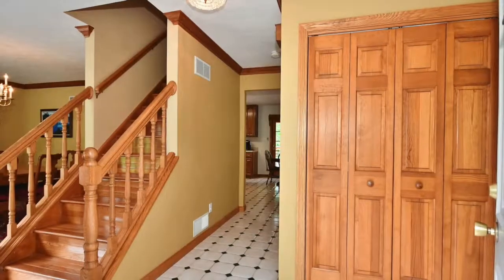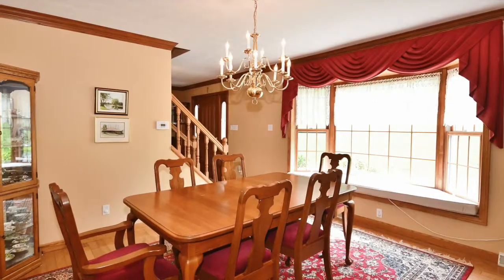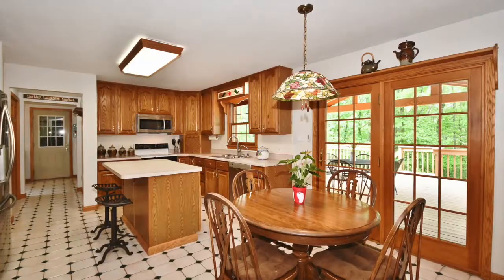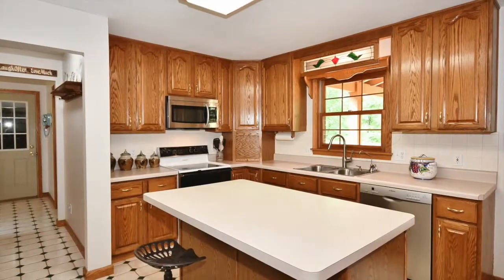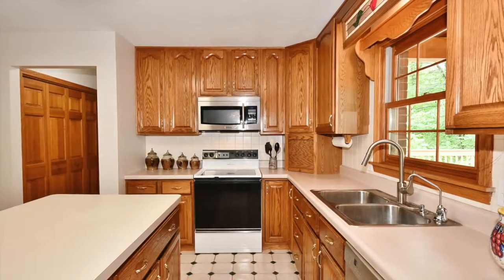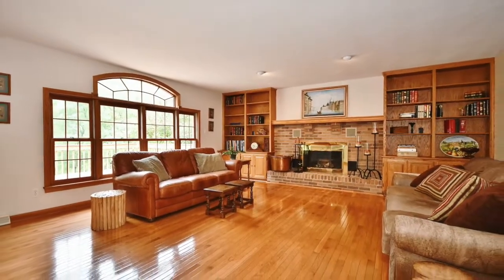This inviting entry and the main floor is laid out for entertainment. An open eat-in kitchen with lots of prep space and storage for all of your cooking items. And seriously, look at that family room.